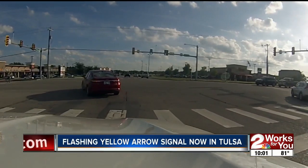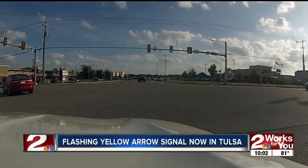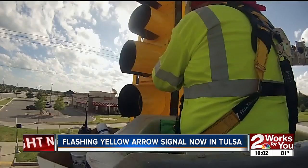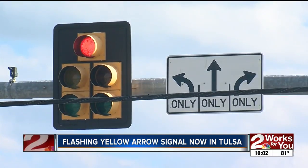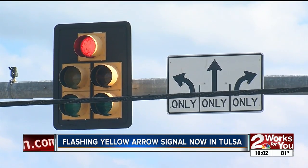The yellow arrows are already in Sand Springs, Owasso, and Bixby — Bixby has some down on Memorial. Eventually, all five-section signal heads in Tulsa will have them. I'm Sierra Pizarro, Two Works For You.